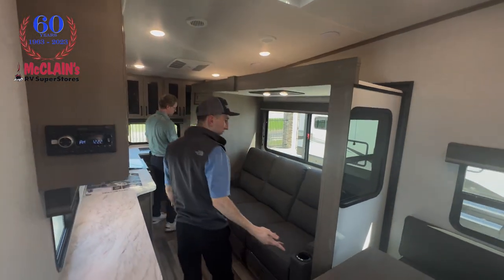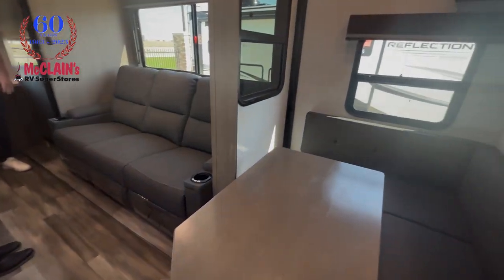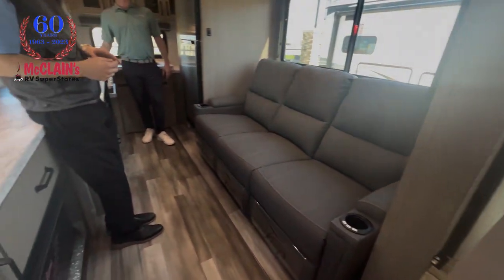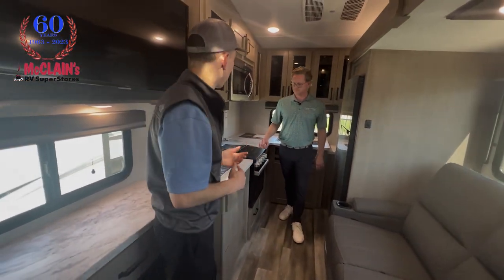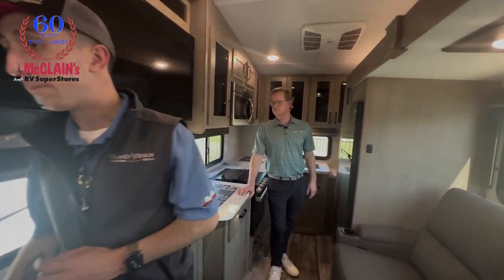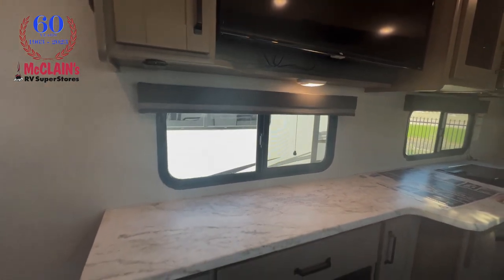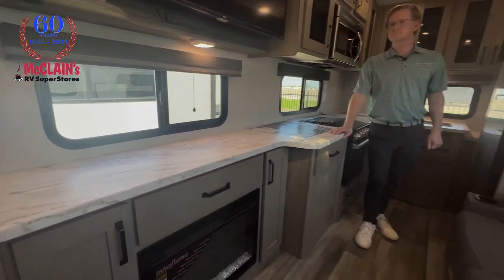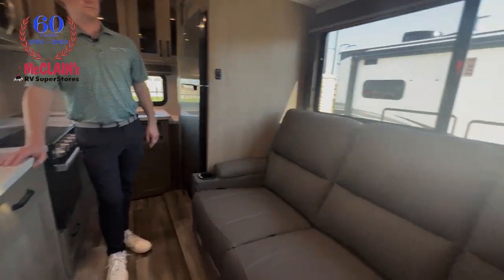Look at what you have in this coach even when the slide is in. You can actually cook lunch going down the road, sit at the dinette, even sit in one of the recliners with all this counter space. You'd need a generator in the back of the truck if you're going to turn on the TV, but almost the entirety of the coach — outside of what you needed from the pantry — is accessible even with this slide in. That's really remarkable.